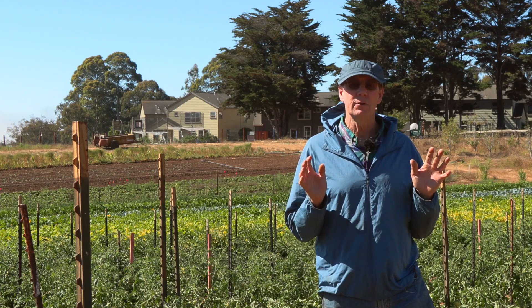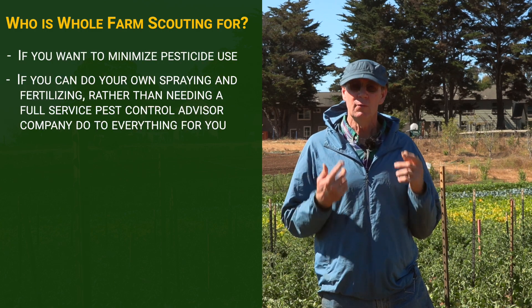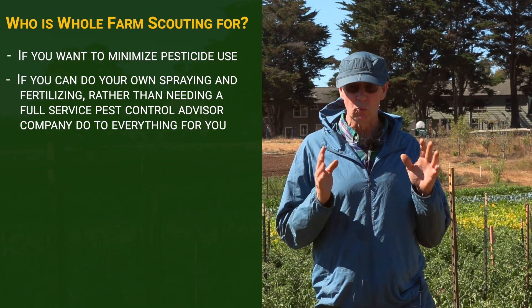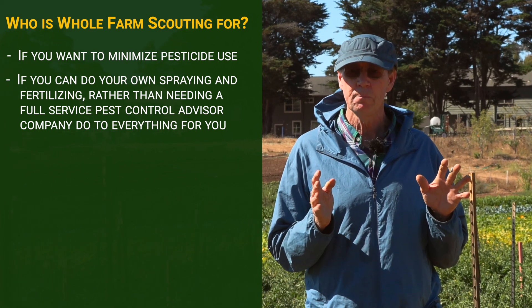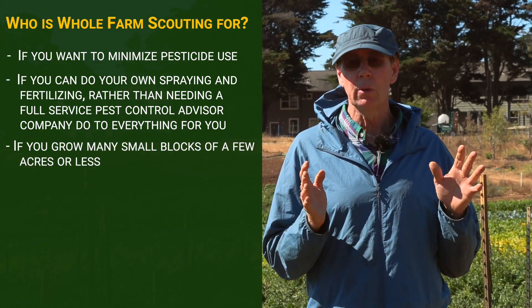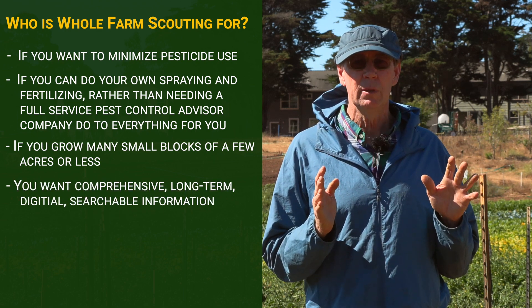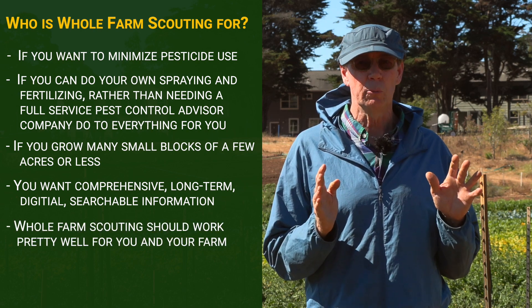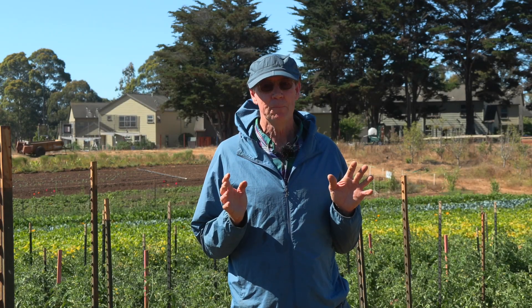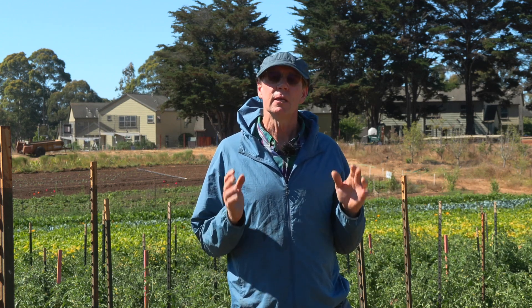So who is this type of scouting for? Well, if you want to minimize pesticide use, if you can do your own spraying and fertilizing — rather than needing a full-service pest control advisor company to do everything for you — if you grow many small blocks of just a few acres or less, and you want comprehensive, long-term, digital, searchable information, whole farm scouting should work pretty well for you. You don't need to hire professional scouts like me. Farmers could do it themselves or train an employee, and serious home gardeners can do it too.